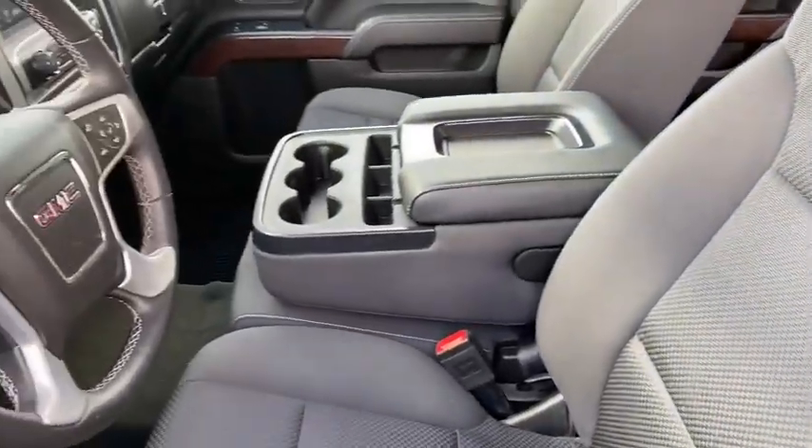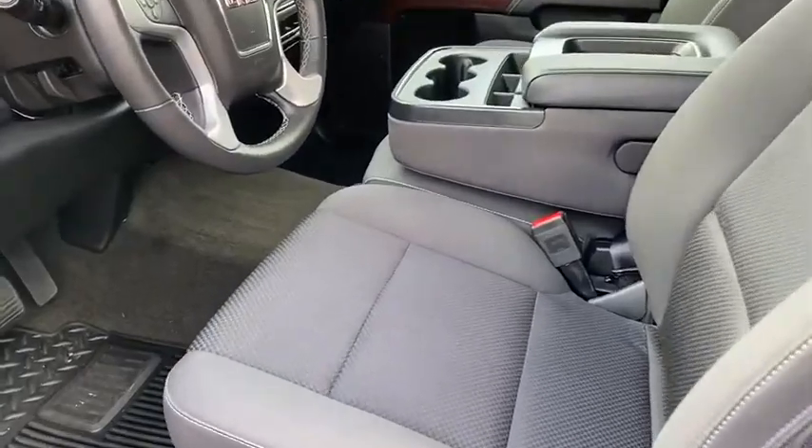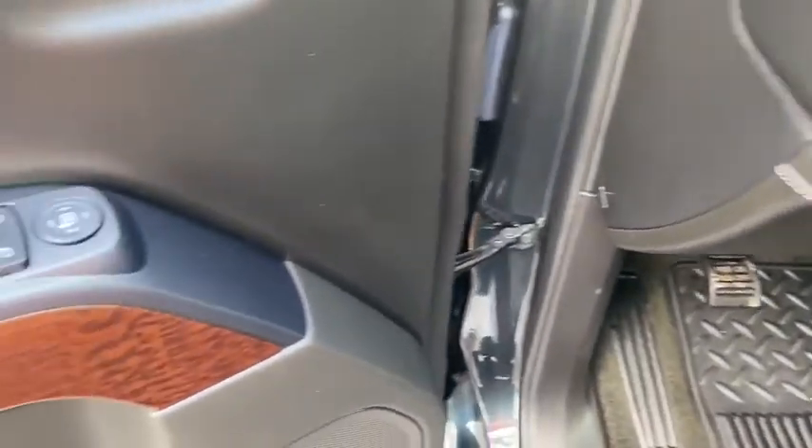The Sierra 1500 now comes with an automatic transmission that combines high-max hauling capability with precise control. This vehicle has less than 10,000 miles.